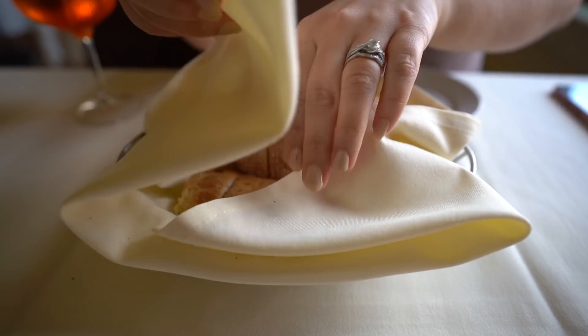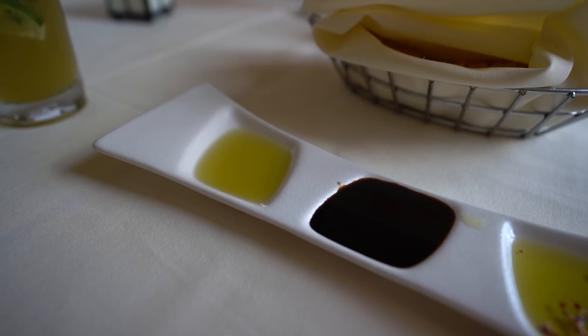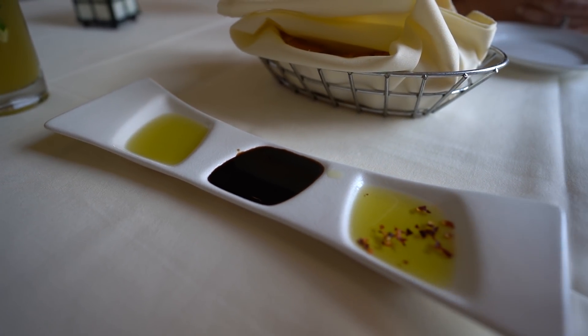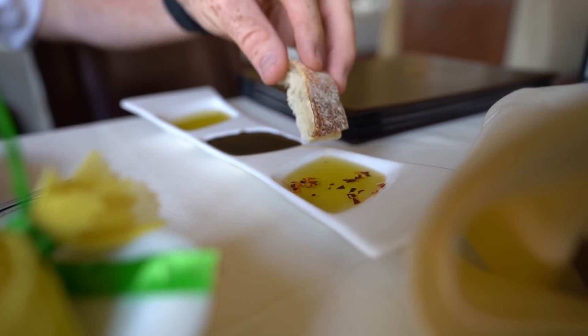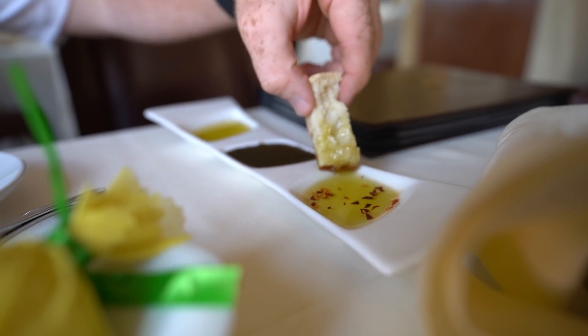Here at Bice they have a bread service. Today we've got focaccia and ciabatta bread served with three different accompaniments: an olive oil infused with herbs in-house, balsamic vinegar, and another herb-infused oil with red pepper flakes. I went with the ciabatta and the oil with red pepper — it's got a good flavor. It's a really high quality olive oil with a little bit of heat from the red peppers. Pretty good so far.